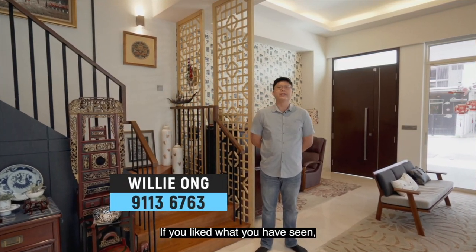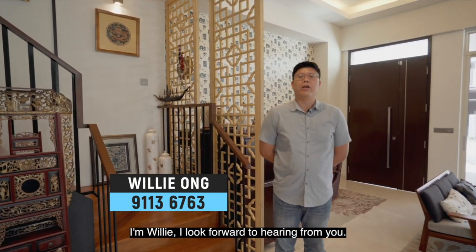If you like what you have seen, arrange your viewing with me today. I'm Willie, and I look forward to hearing from you.